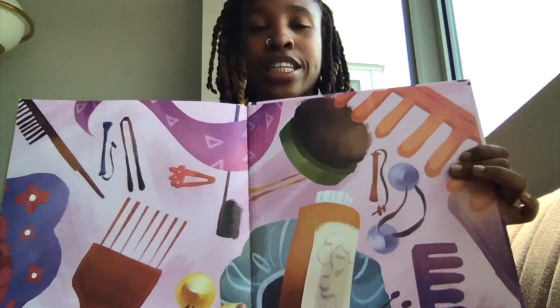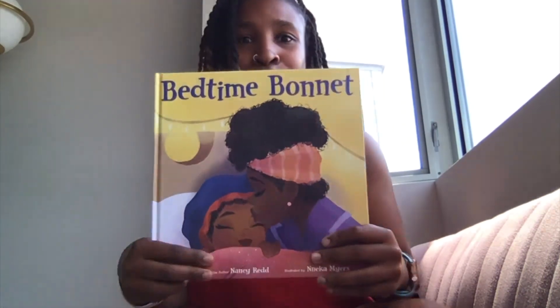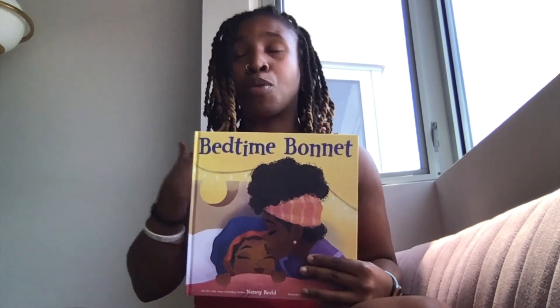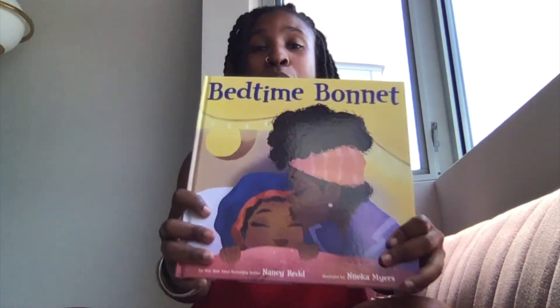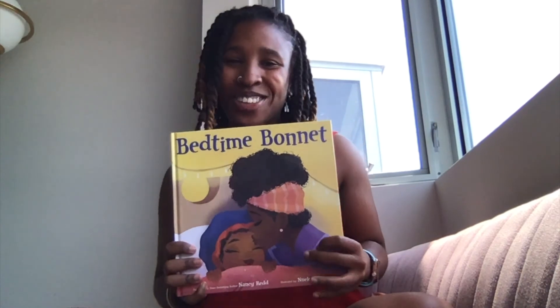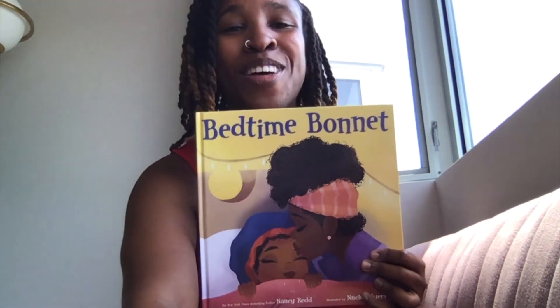This book is super important because it shows you a different way that some people get ready for bed. This story is very similar to Miss V when she goes to bed, or when she was growing up with her mom and her dad. This is a wonderful book. I hope you enjoyed it. Until next time! Bye!